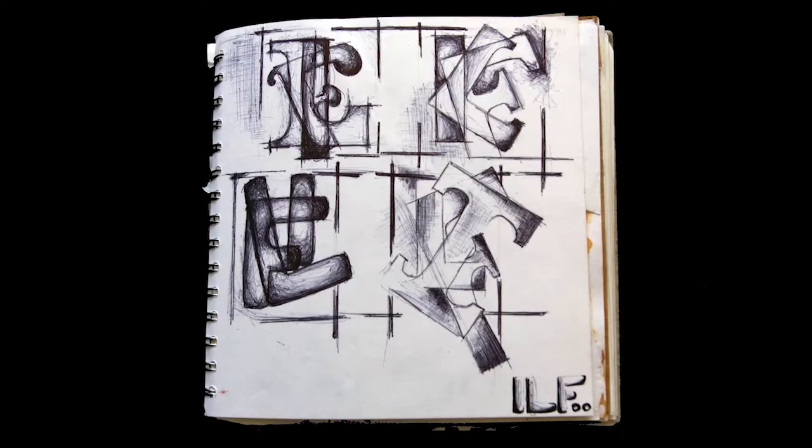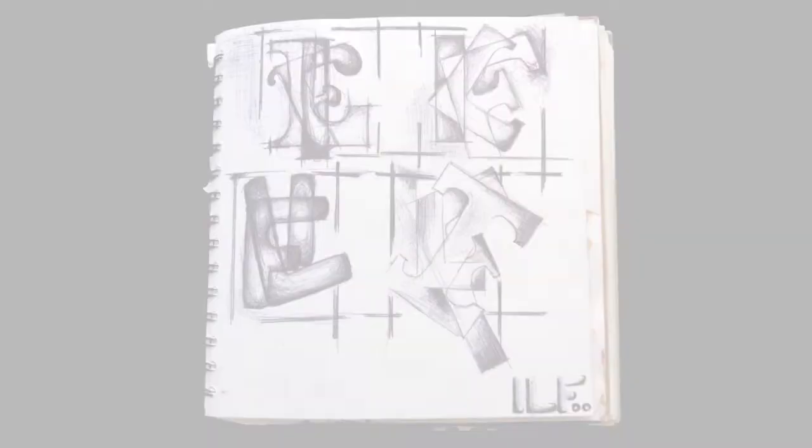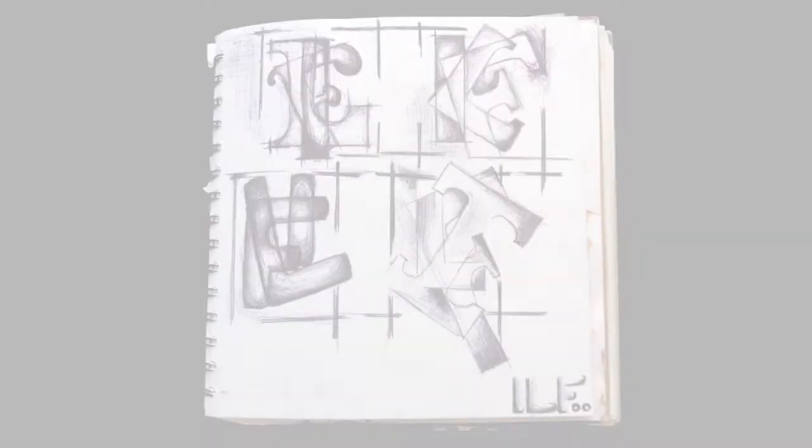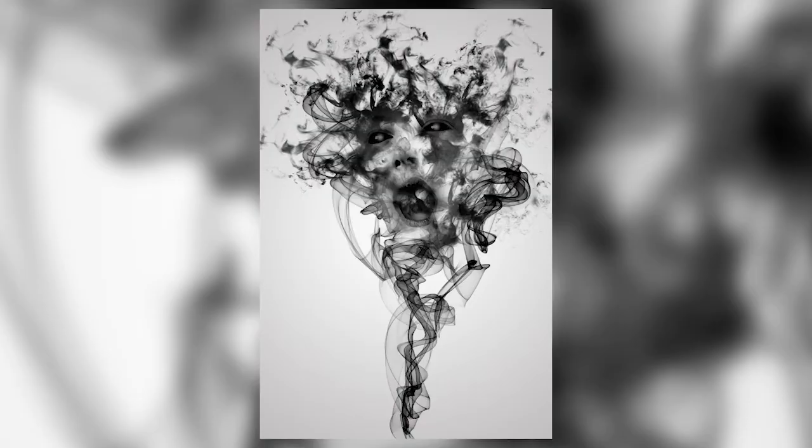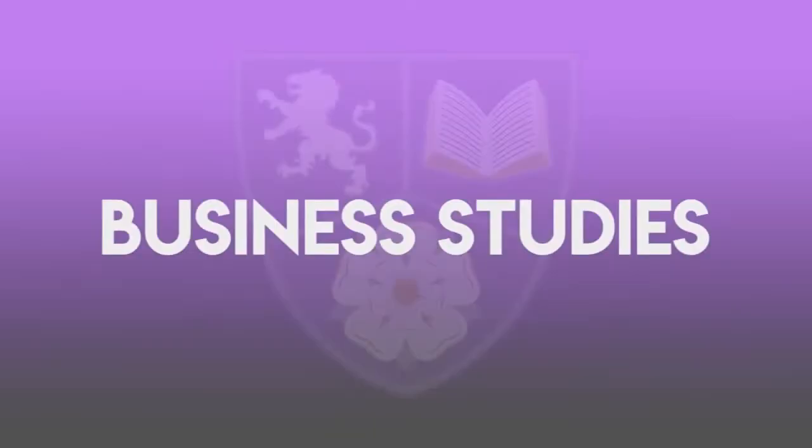I decided to choose photography and graphics to gain the skills for my future. I would like to go into a TV work environment, directing or doing camera work, so choosing graphics and photography was a really good idea for me. As you get to know the teachers, they help you towards your goals and beyond. South Craven's photography studio and equipment have helped me a lot to get the skills I need.